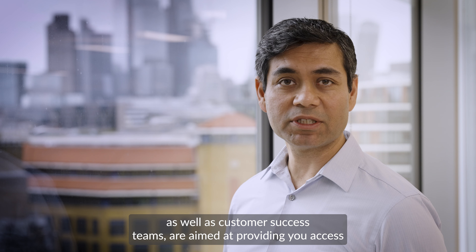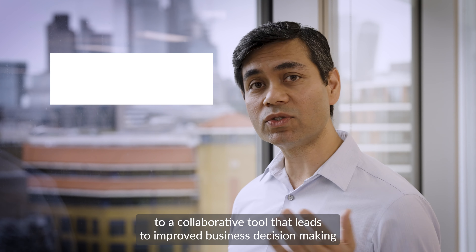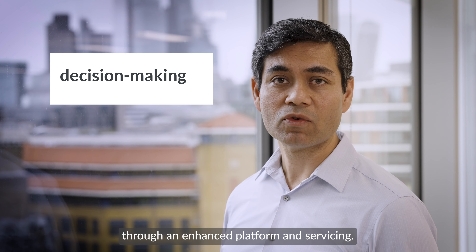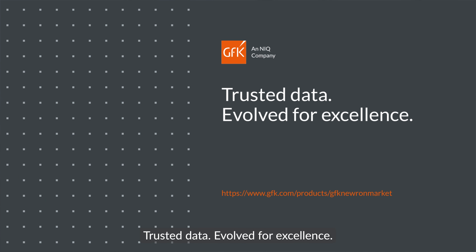as well as customer success teams, are aimed at providing you access to a collaborative tool that leads to improved business decision making through an enhanced platform and servicing. Trusted data, evolved for excellence.